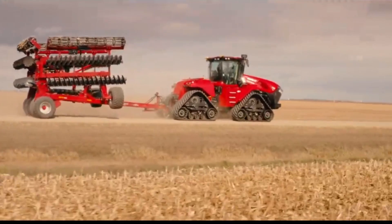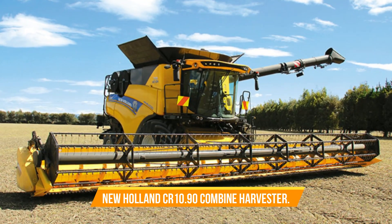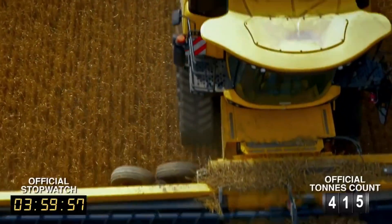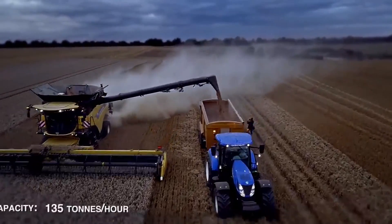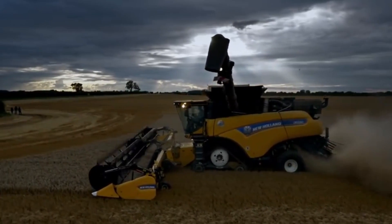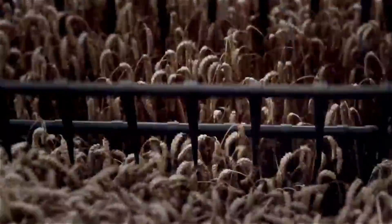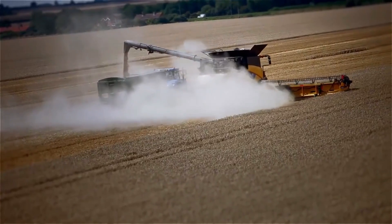Number four: New Holland CR 10.90 Combine Harvester. Fitted with twin pitch plus rotors, dynamic feed roll, and new serrated blades, the CR 10.90 ensures higher throughput and minimized grain damage while providing optimal stone removal and care for straw. The spacious Harvest Suite Ultra cab offers clear visibility and a conducive workspace, with a 14,500-liter grain tank, 1,300-liter fuel capacity, and hydraulic gearbox two-speed transmission — engineered for relentless performance.